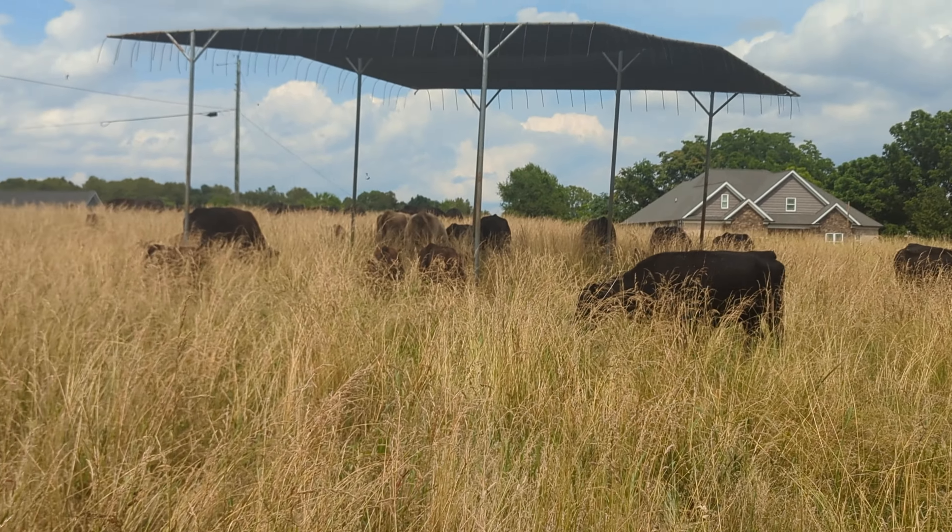And there's their shade structure. When it gets hot like this, the cattle need some shade to cool them off a little bit. We put it out here because this field doesn't have any trees or anything in it. As you can see, it's hot right now — late afternoon, middle of the afternoon.